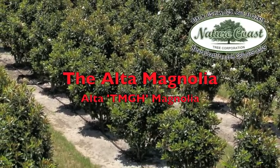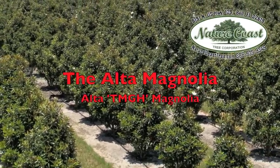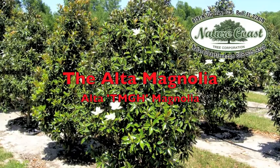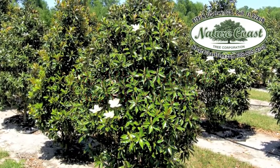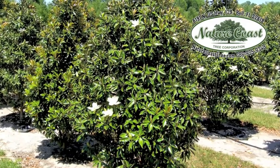The Alta Magnolia is a very dense, hardy, and easy to grow tree. Growing to only about 35 feet tall, it is smaller than the typical southern magnolia. The branching of the Alta Magnolia is full to the ground, and its smaller leaves are green on top with a soft brown underneath.